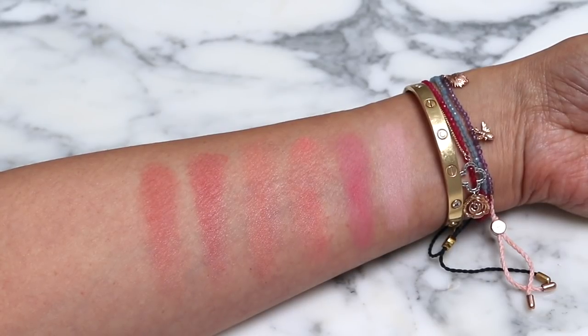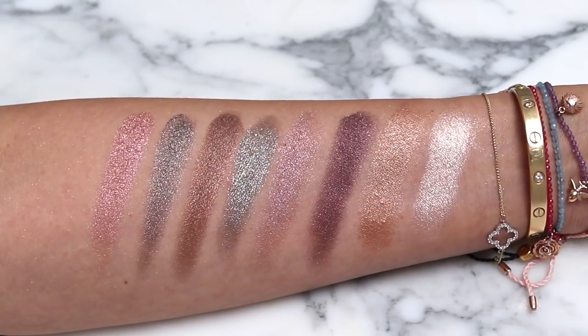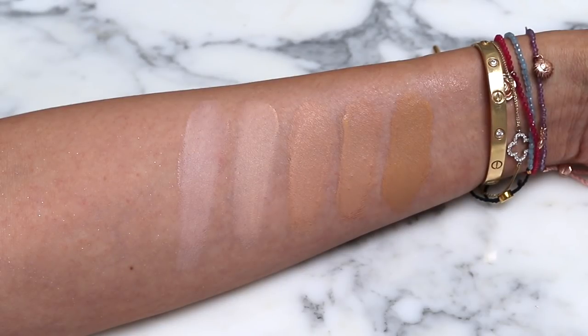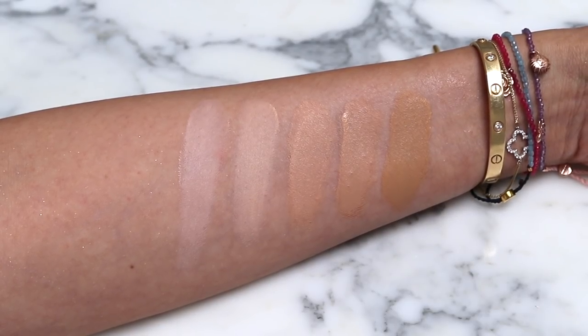I have all the shades of the blushes, all the shades of the luminescent eye shades, and about five shades in the Future Skin Cushion Foundation. I'll swatch all of those during the Get Ready With Me, but I chose my very favorite ones — my best shade matches, the best and most versatile colors for me — the ones I pull for most frequently.